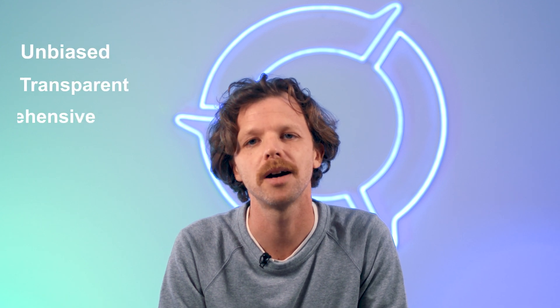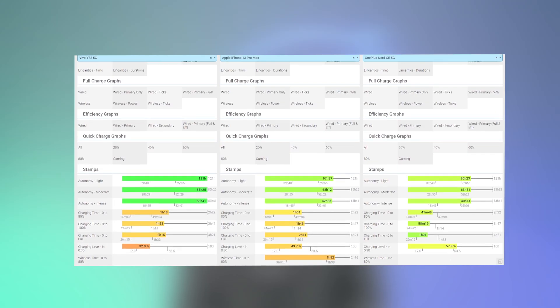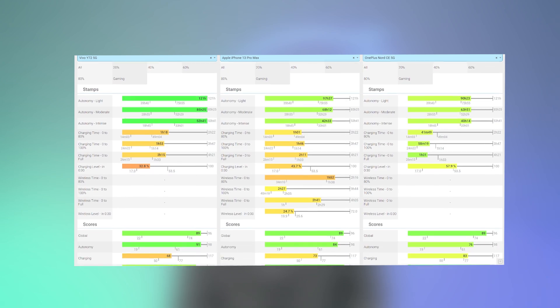From a user perspective, there is a need for an independent benchmark that they can trust to deliver an unbiased, transparent, and comprehensive battery testing report that compares all brands equally in order to guide them in their purchasing decisions. We also look at our evaluation from a manufacturing perspective, producing the support data manufacturers need to go beyond just milliamp hours and watts. DxOMark has developed a battery protocol with a consistent approach.